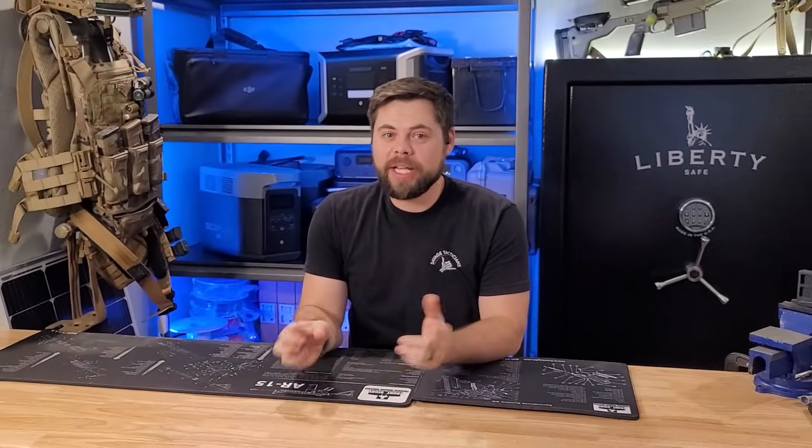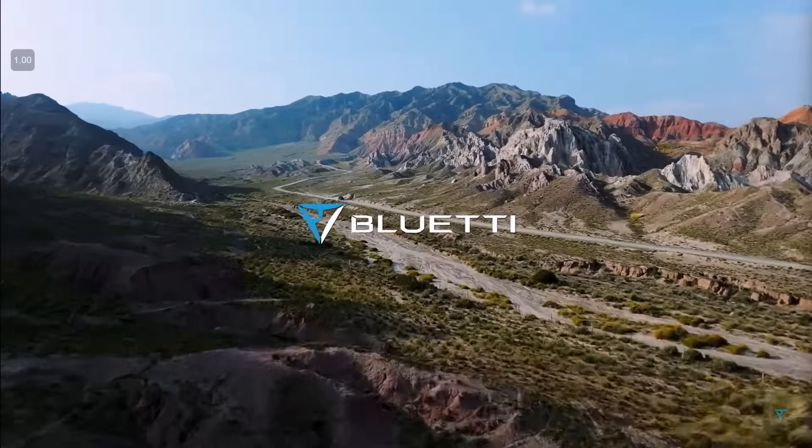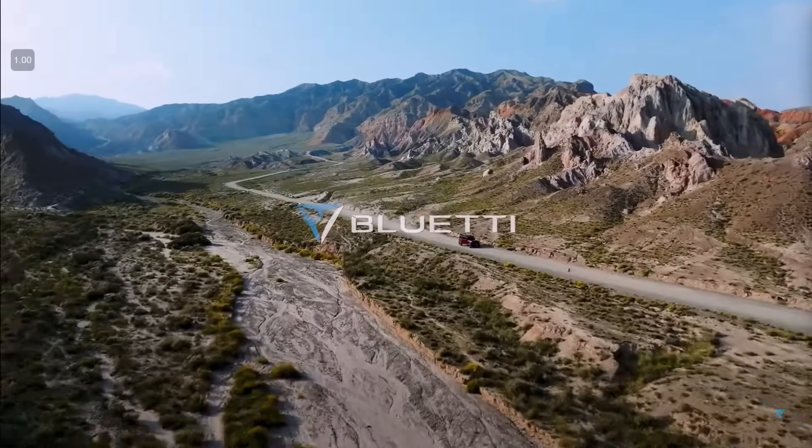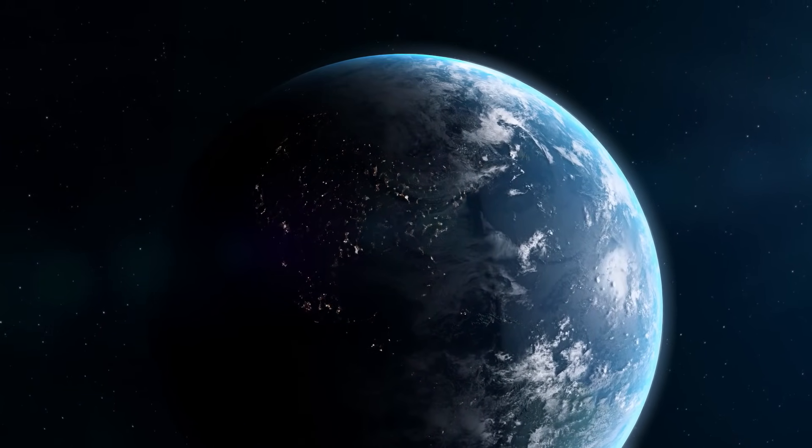Is Bluetti a good brand to look at for power stations? That's what we're going to discuss here in this video. I'm Ben, this is the Minuteman Prep YouTube channel, and I'm all about being ready at a moment's notice whenever possible. It is my firm belief that the grid is extremely weak and it can be taken out easily in many ways, so I personally believe it's really important to have backup power.